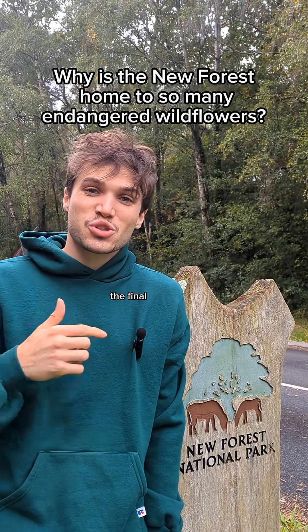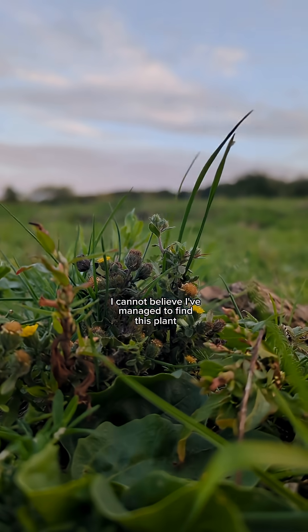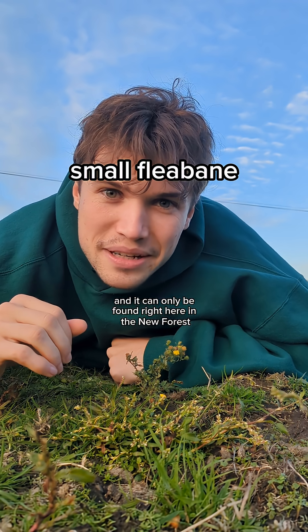Why is this national park the final stronghold for so many endangered wildflower species? I cannot believe I've managed to find this plant. It's a critically endangered species of wildflower called small fleabane and it can only be found right here in the New Forest.